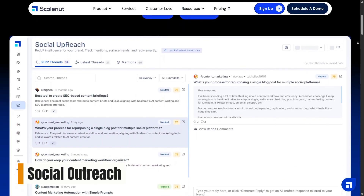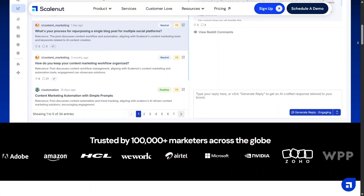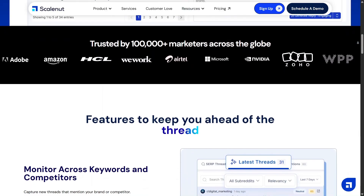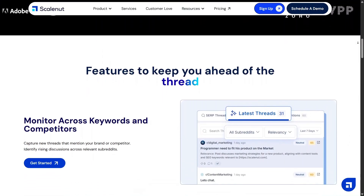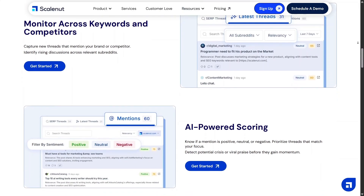Social Outreach is designed to extend your content beyond just publishing. It helps you plan how content can reach the right audience through social channels. This makes your strategy feel more complete instead of stopping at SEO alone — content distribution becomes part of the same workflow.